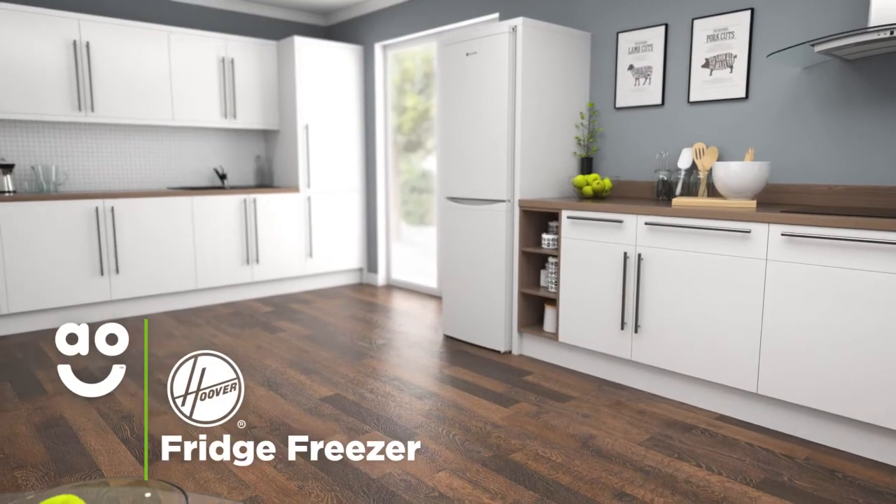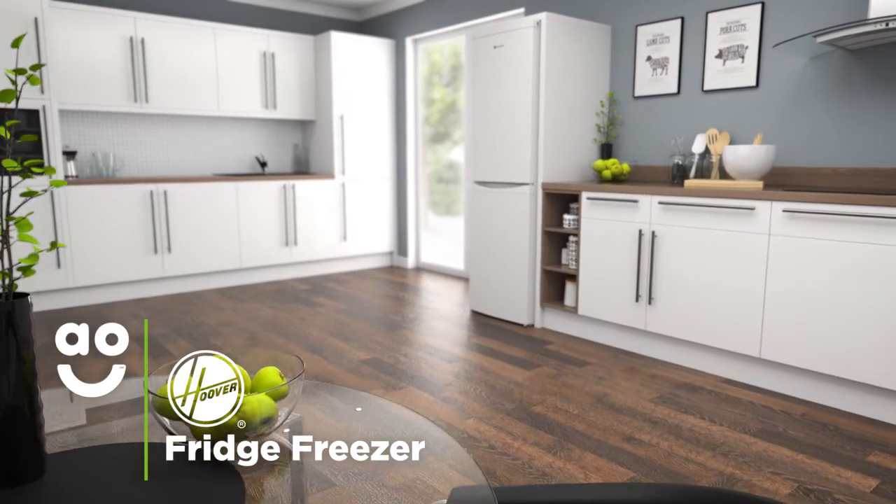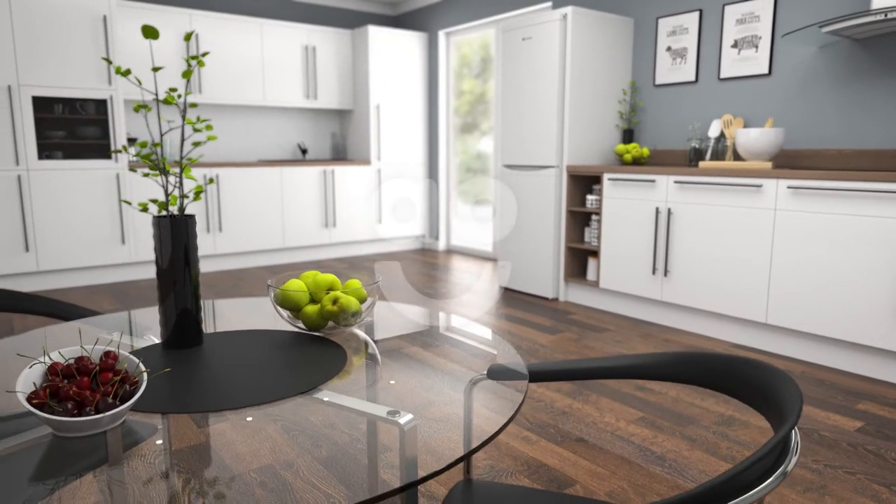If you're looking for a fridge freezer that's great value for money and has handy features that care for your food, this model is a great choice.